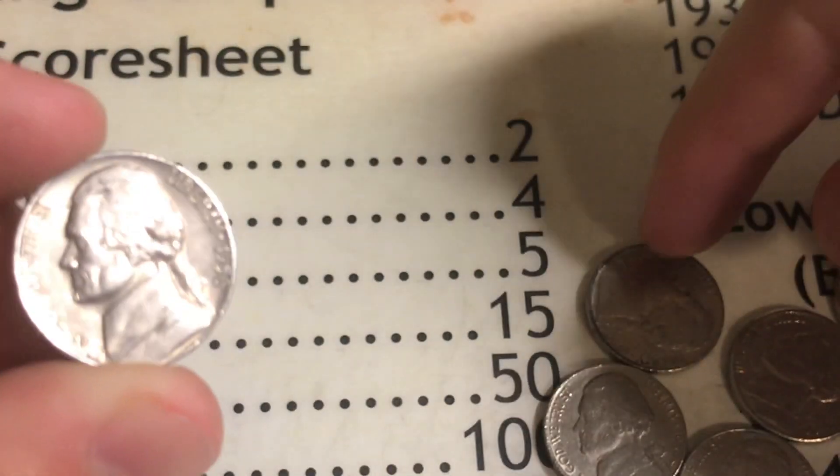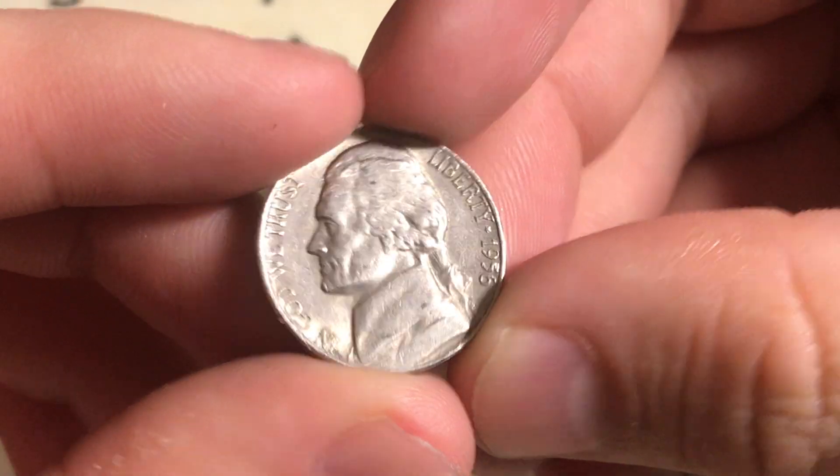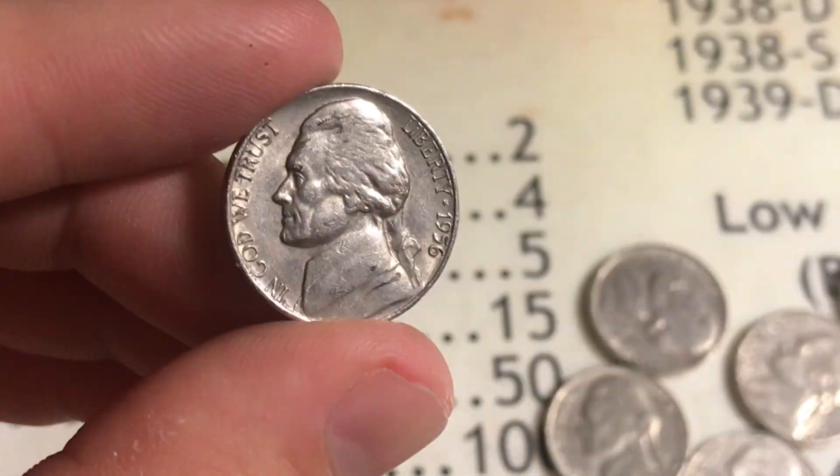On roll number ten, a 1956 Philadelphia comes out, giving us two points for being from the 50s.